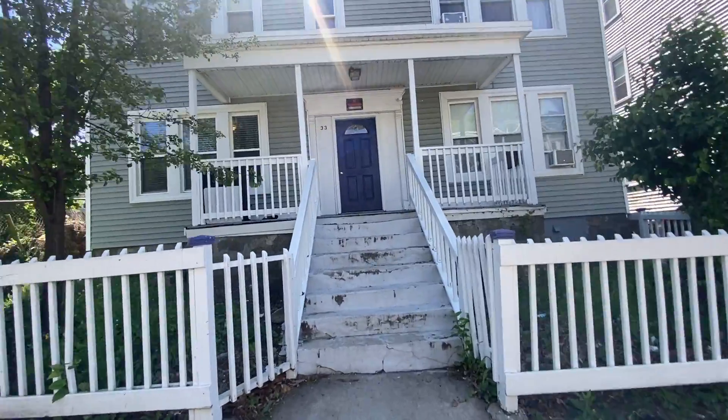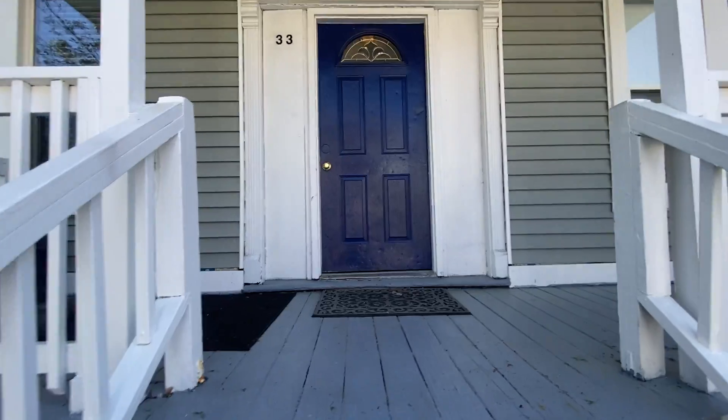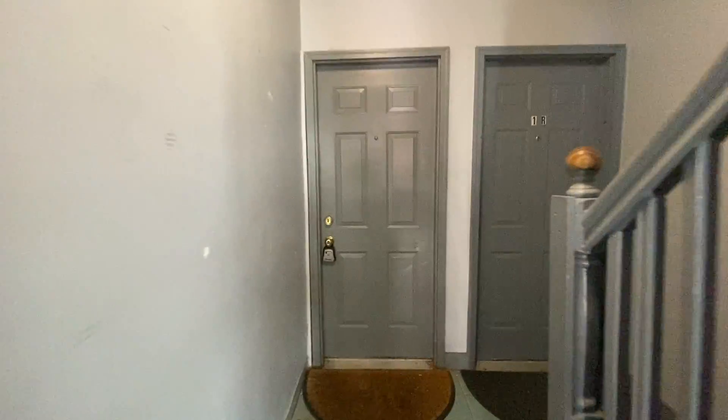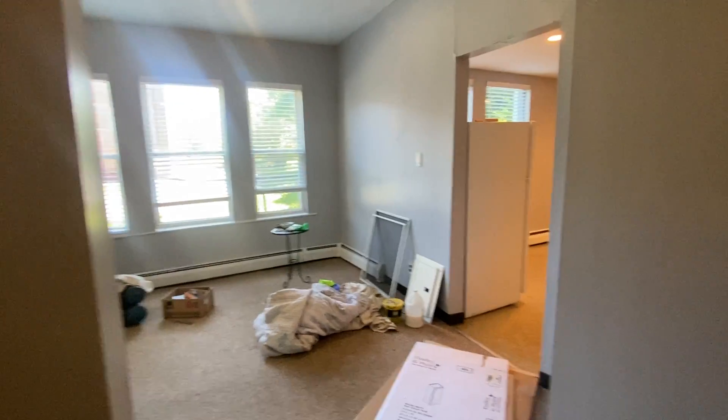Welcome to 33 Whitman Street. Here you have a two-bedroom, one-bath, living room, eating kitchen, just about ready to be rented.